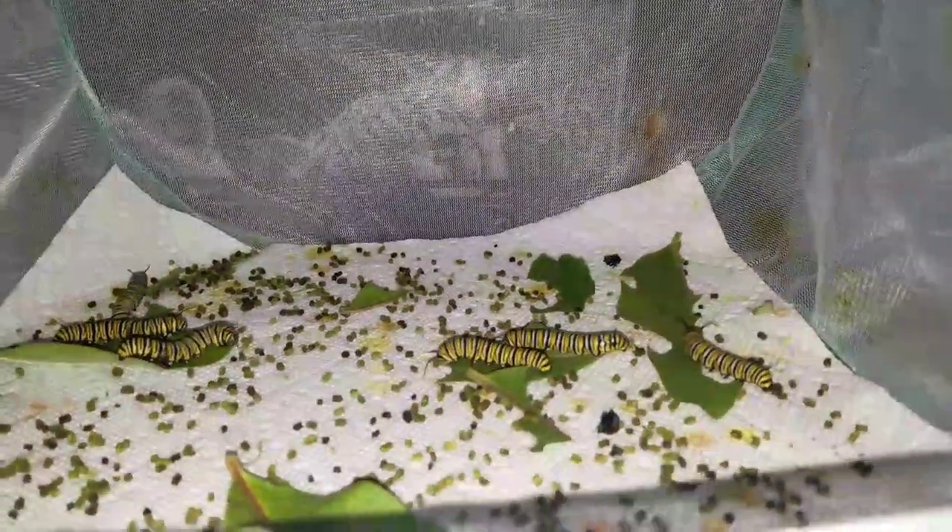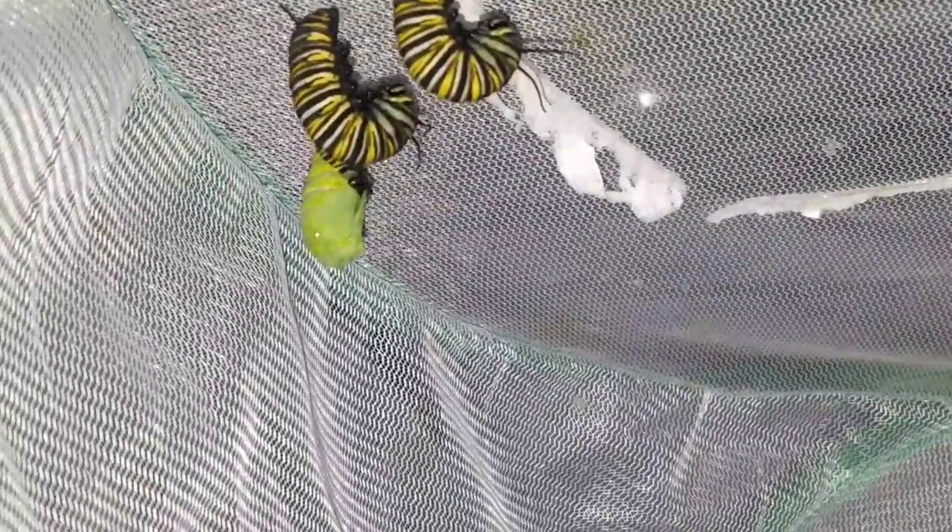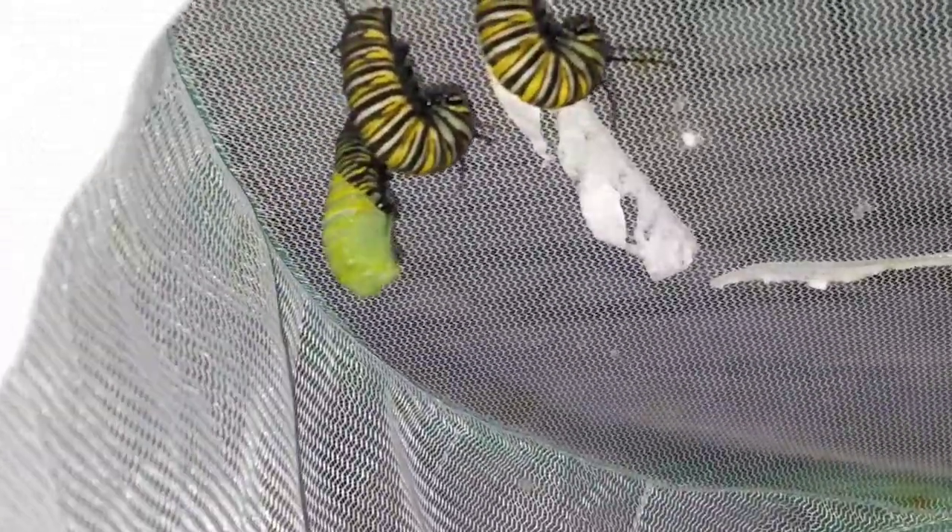Okay, so this is the same day as the video you just saw, except you can see there's a lot of action going on right now. This guy is pupating out of his skin as we speak, which is super cool.